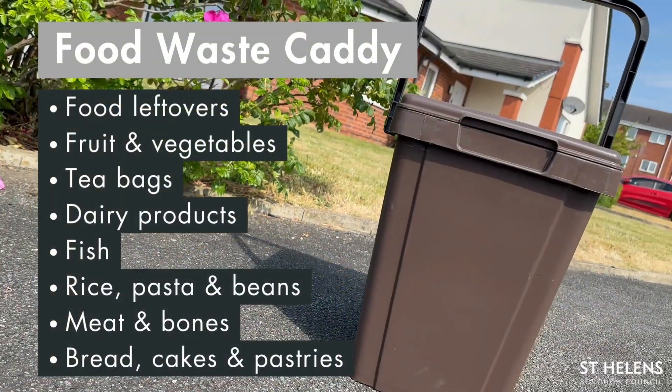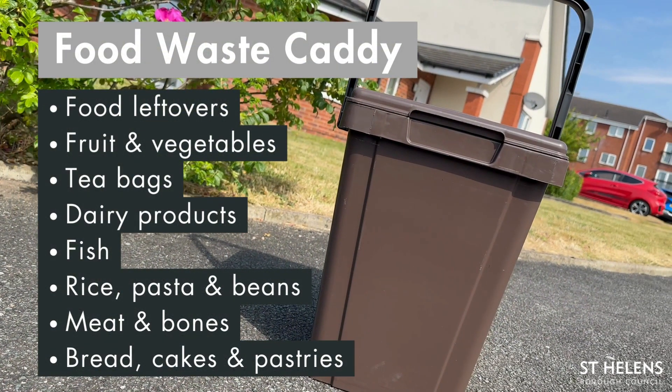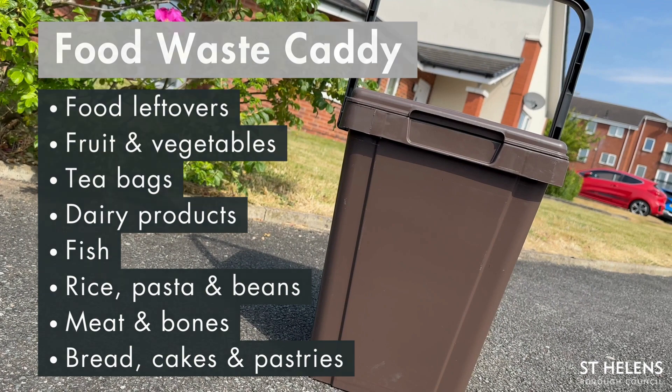Your food waste caddy. This is for all types of food leftovers including fruit, vegetables, tea bags, dairy products, fish, meat, bones, bread, cakes and pastries.